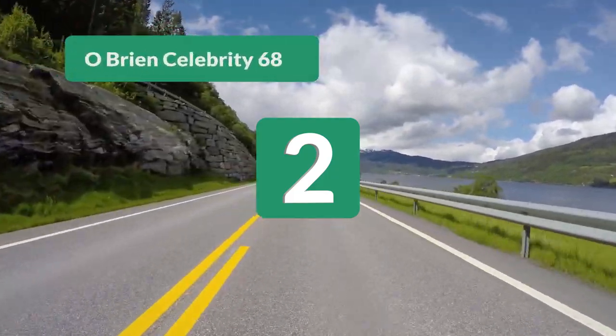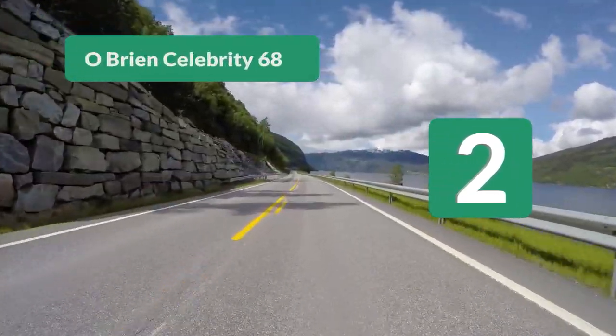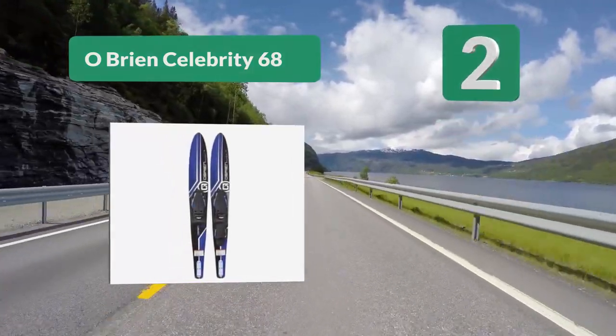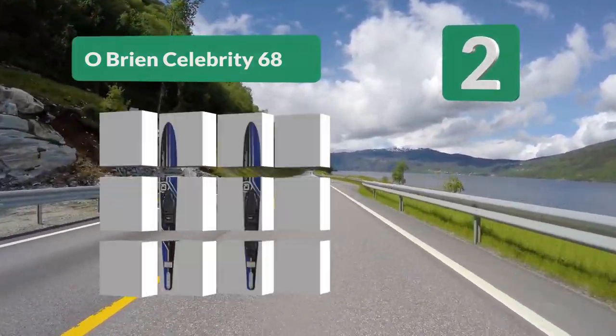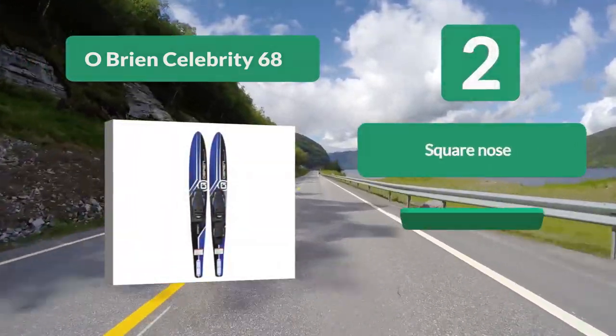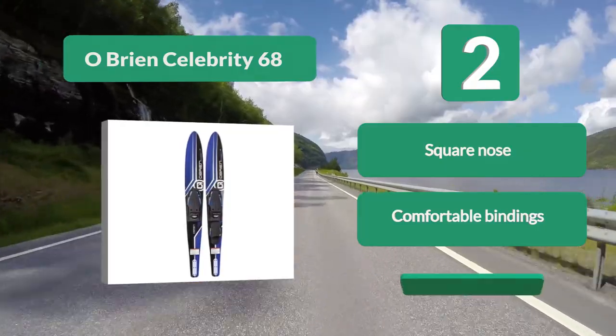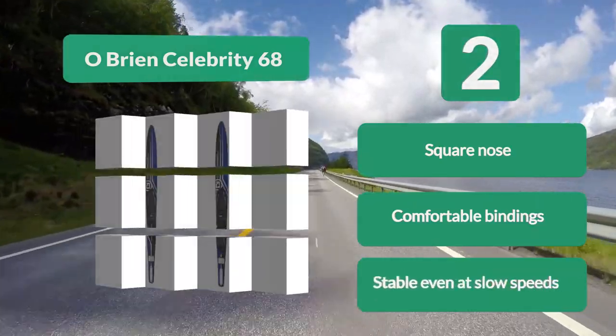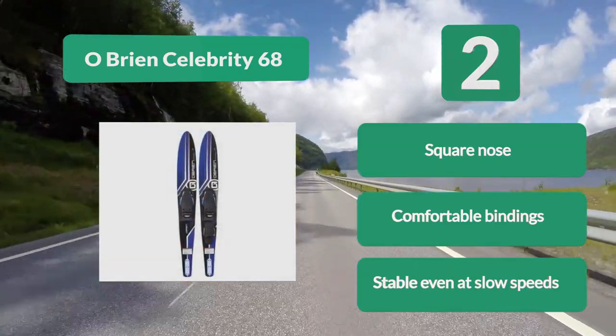Number 2: O'Brien Celebrity 68. These slalom skis are designed for adults looking to improve their skill from beginner to intermediate. A wide body makes them super stable and easy to get up, even in deep water. The completely adjustable bindings fit feet up to size 12 and can slide for the perfect setup. Key features: square nose, comfortable bindings, stable even at slow speeds.